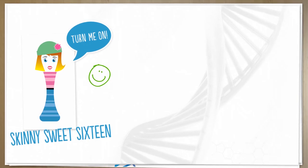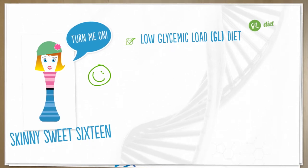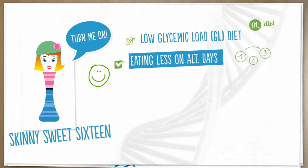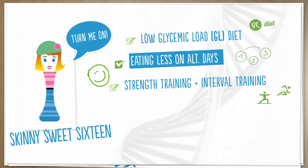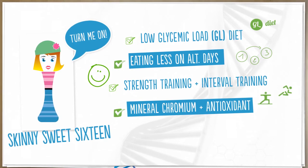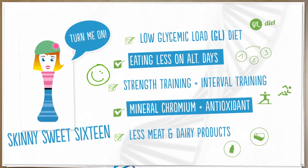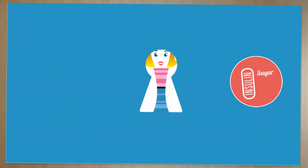You can do this in a variety of ways: first by eating a low glycemic load or GL diet, by eating less on alternate days — alternate day fasting — by alternating strength or resistance training with cardio or interval training, with the mineral chromium, with an antioxidant called resveratrol, and also by eating less meat and very little dairy products.